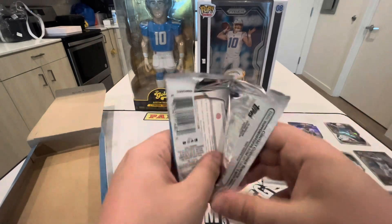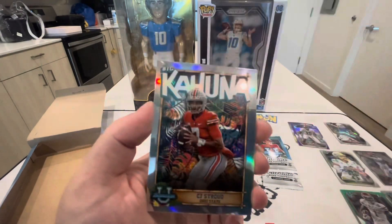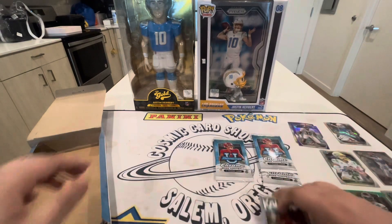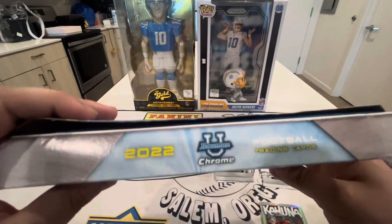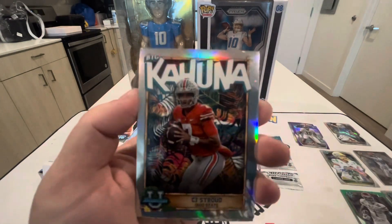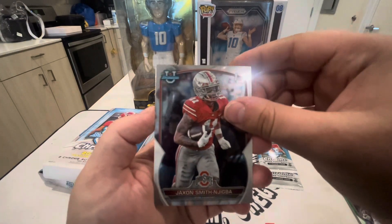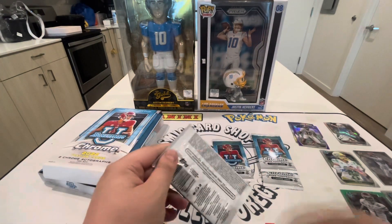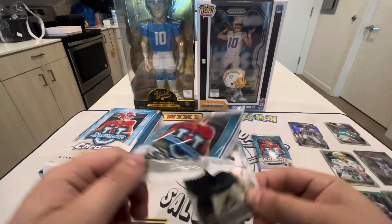Let me know if you guys are going to be ripping any of this product. Cameron Ward, and then we have this — Big Kahuna CJ Stroud. Hold on, let me look at that. That may be a case hit — I'm going to set this one to the side and look into it after. I thought when I was watching some openings that Big Kahuna was something special. Could be a case hit — leave a comment if it is. Jackson Smith-Njigba and Anthony Stronger as well.